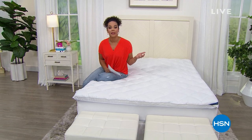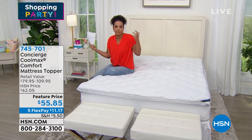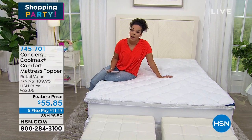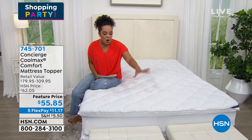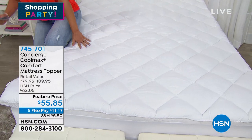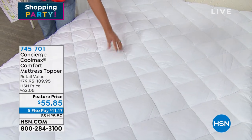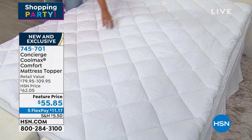The next hour I'm going to be in the kitchen. The shopping party is all about reinvigorating your fitness routine, getting some new things into your home. Maybe you have a mattress that probably needs to be replaced, or you just want to add more comfort. We have from Concierge their Coolmax mattress topper. That Coolmax technology keeps you cool but also dry while you're sleeping.